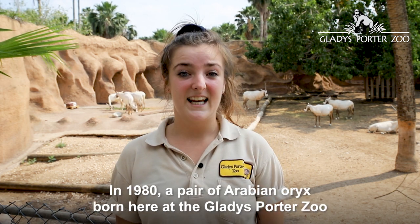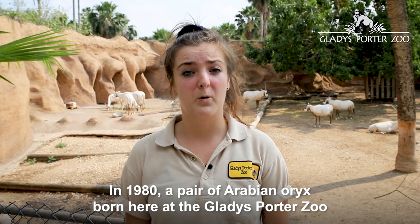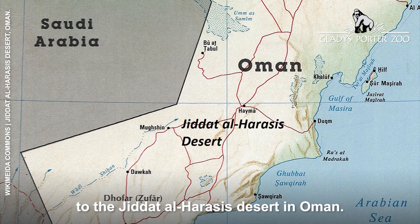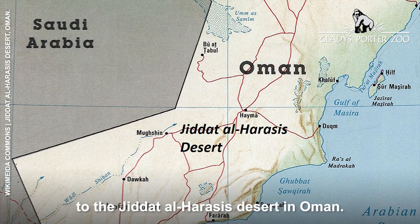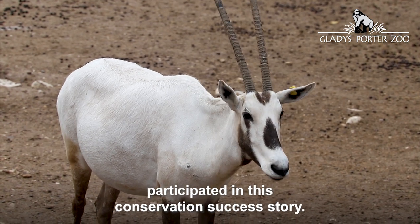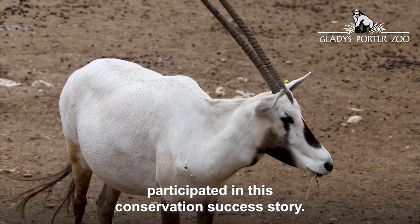In 1980, a pair of Arabian Oryx born here at the Gladys Porter Zoo were sent, along with a group from other zoos, to the Goudat al-Harassiz Desert in Oman. The Gladys Porter Zoo is proud to have participated in this conservation success story.